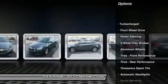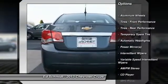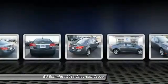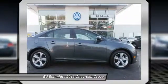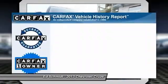Stability control, traction control, steering wheel audio controls, remote engine start, anti-lock braking system, air conditioning, adjustable steering wheel, power steering, driver airbag, aluminum wheels.